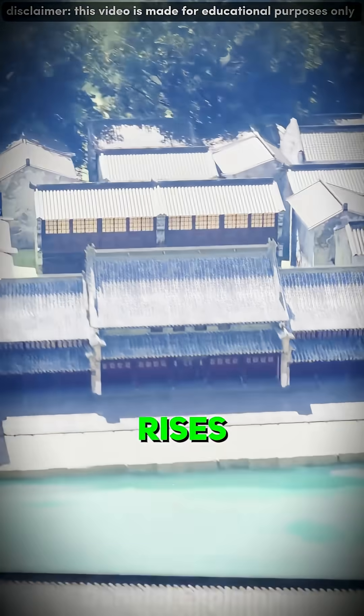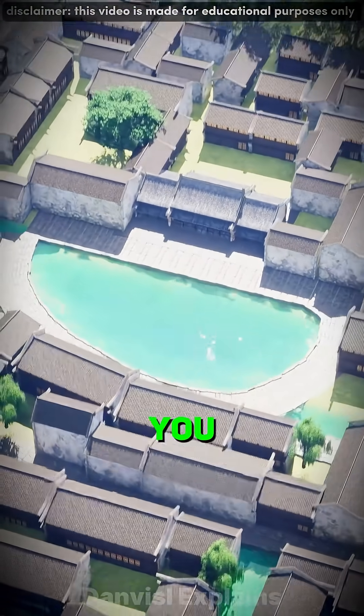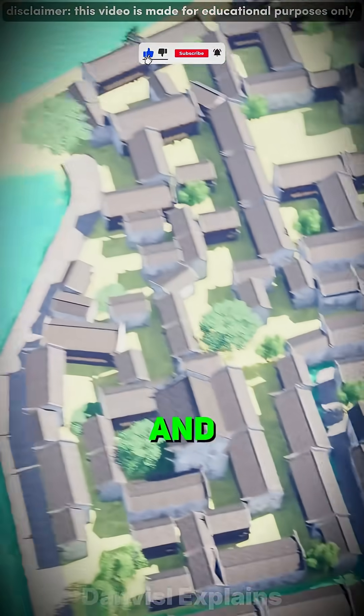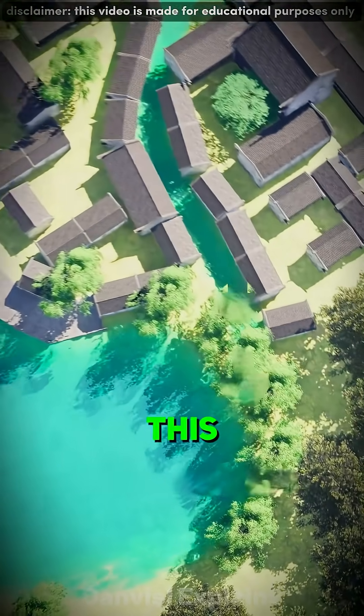But when heavy rain comes, the river rises and floods the whole village. Your clever mind finds another solution. You decide to dig a half-moon-shaped pond in the right spot of the village. It stores water during droughts and helps balance the flow. From the sky, it looks like a full moon. This is Yuechang.